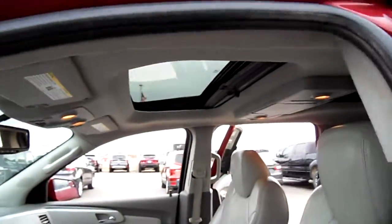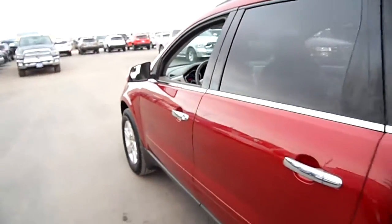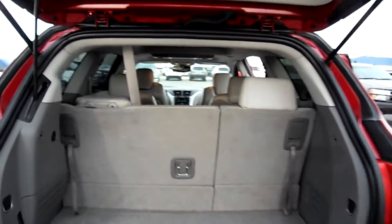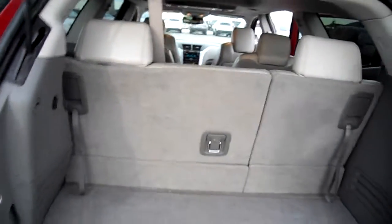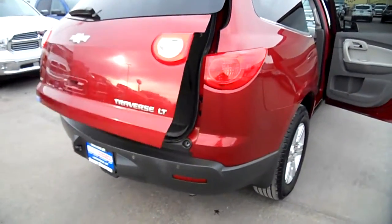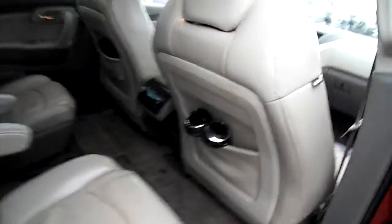It has a sunroof — good little family hauler if you're a Chevy fan. This one does have the third row seat in it. We've also got the power hatch, which is a nice feature to have. This is the LT model.